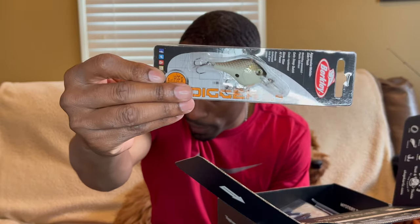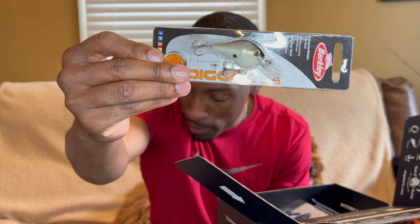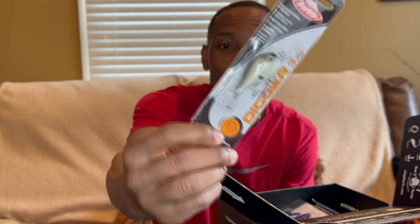Then we have the Berkley Digger 3.5. I have a bigger one of these, so it's cool to have a smaller size. I'm curious to throw this around and see what it does. The 3.5 Digger is also seven dollars and ninety-nine cents, and it's got a nice rattle on it.